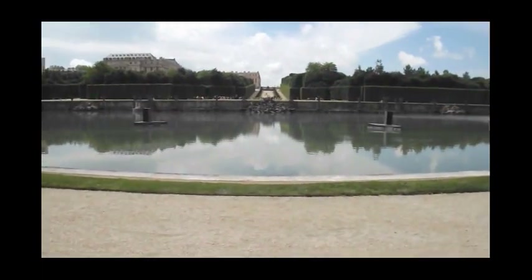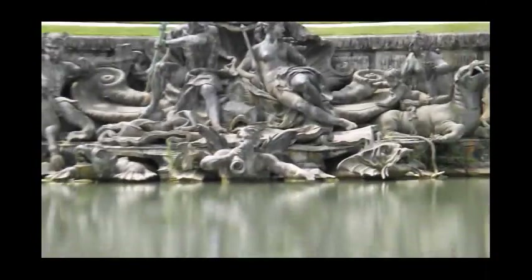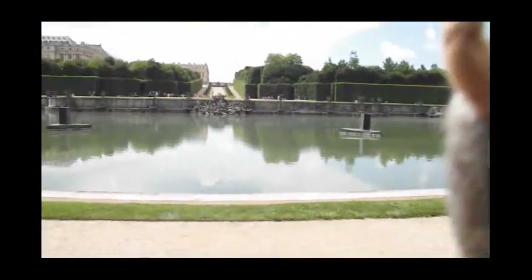Here, look at this one. Isn't that something? Someone spent a lot of work on that, I've got to say.